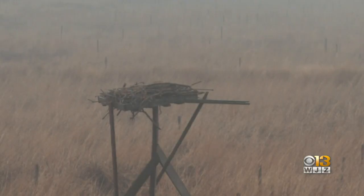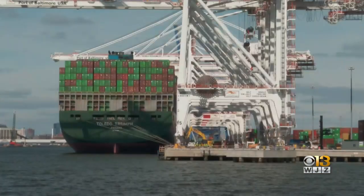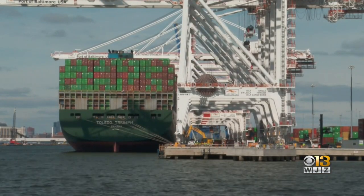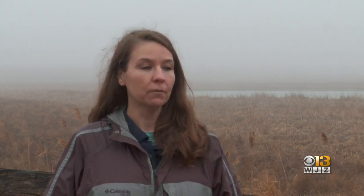The Mid-Bay project will restore 2,100 acres of habitat and will also allow big container ships to continue to pass through the Chesapeake and into the port. It allows for existing ships that we already see visiting the port, but it will also continue to allow the larger vessels that we're seeing come in as well.